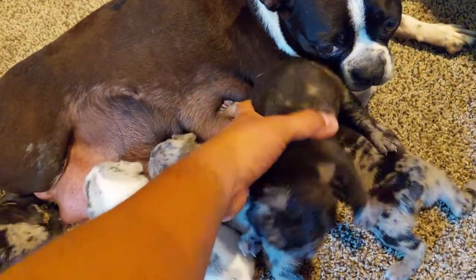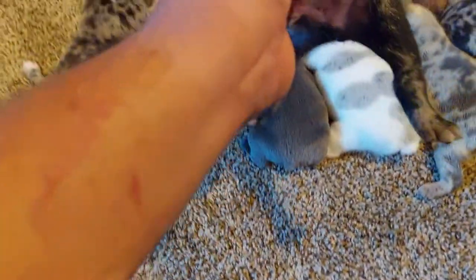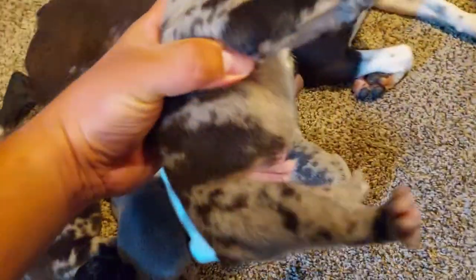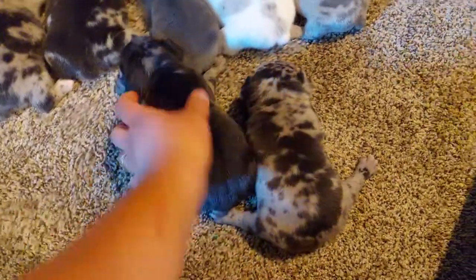Over here we've got this male, and he's going to be available. If you're interested, be sure to go follow my Instagram — that's the easiest way to contact me. And there's another male right here as well.